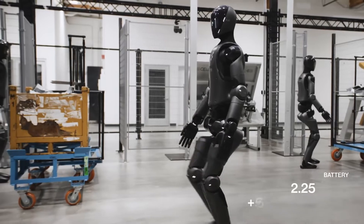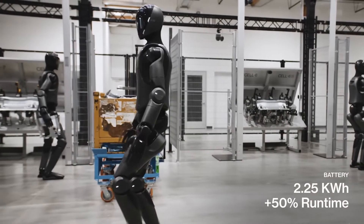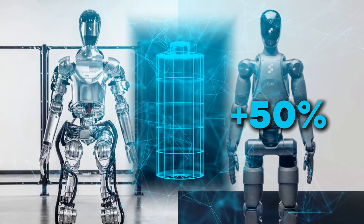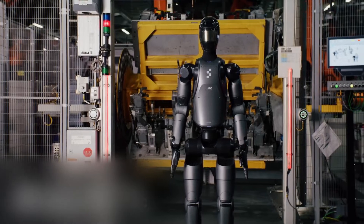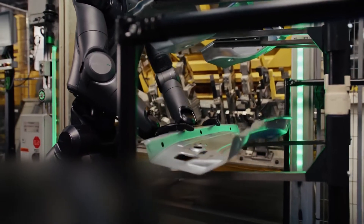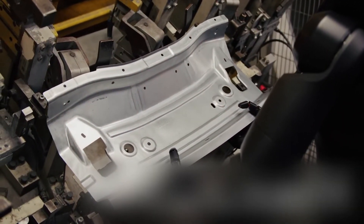The robot includes an onboard 2.25 kilowatt-hour battery inside the torso, enabling 50% more energy than the first generation and giving it approximately 7.5 hours of runtime between recharges — a 2.5-hour increase over the original five-hour runtime of Figure 01. With this battery update, Figure aims to achieve around 20 hours or more of work done in a single day.